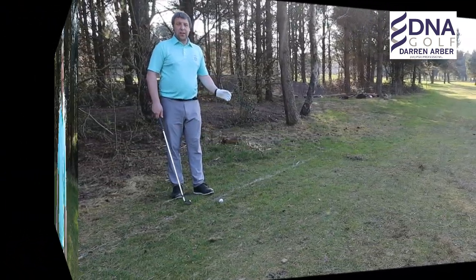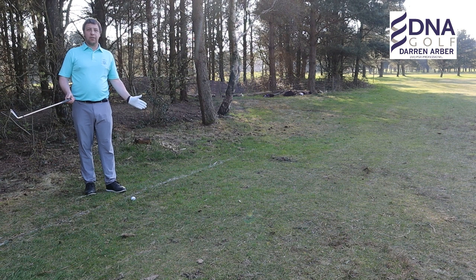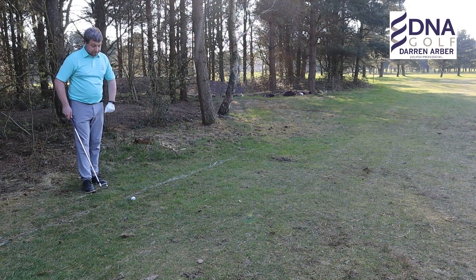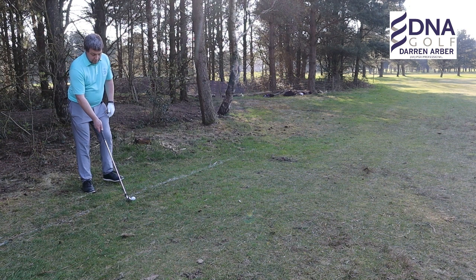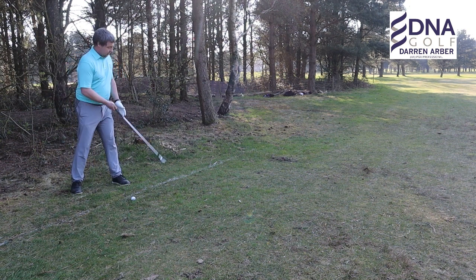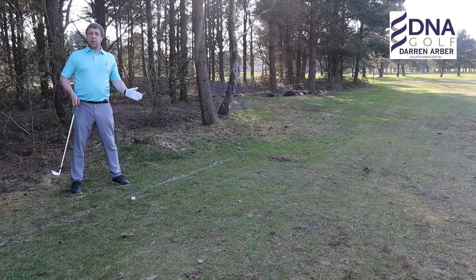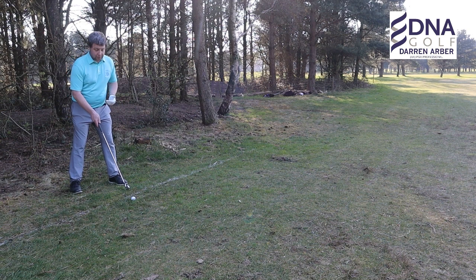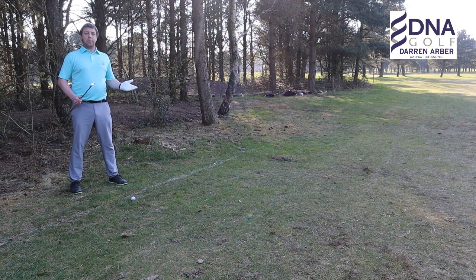It's time to call the referee. I've not hit a particularly good tee shot off the 14th tee but the golf ball's not in a bad position. I've just noticed there's a white line here and I know it's a no-play zone, but the ball's on the golf course and I'm standing in the no-play zone. I'm not sure if I can play it, so I'll call in the referee.